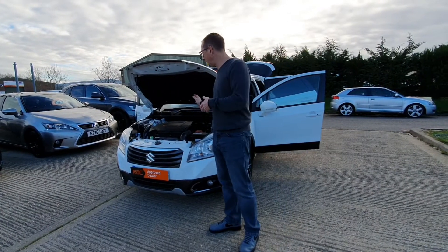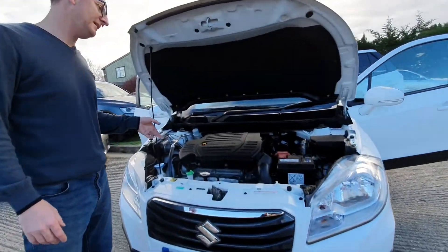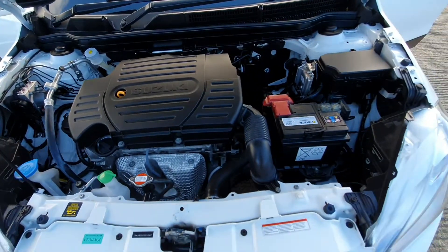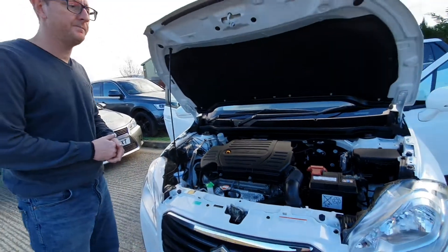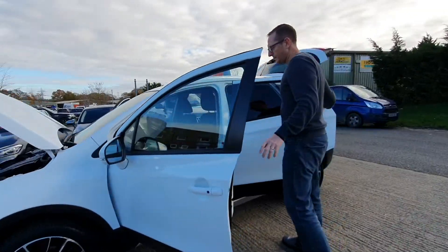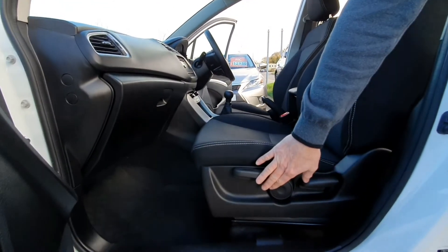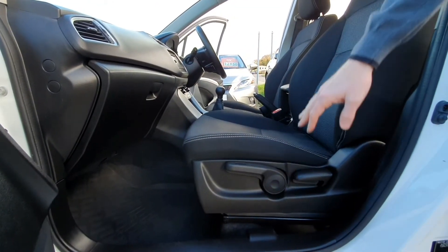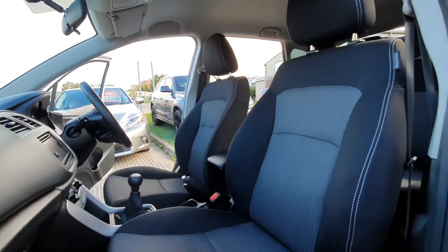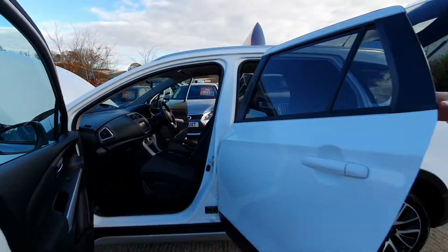As you can see under the engine here, our detailers have been all over it — this has all been steam cleaned. In terms of servicing, the car's had two main dealer services and two independent services, last done in September, just a few hundred miles ago.